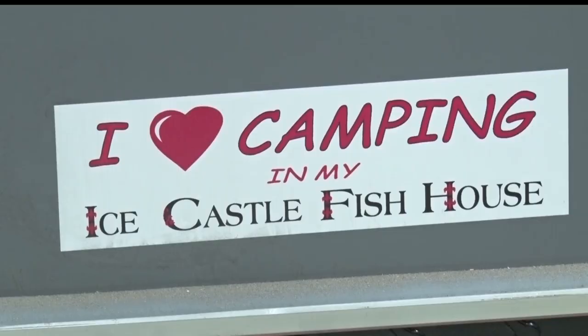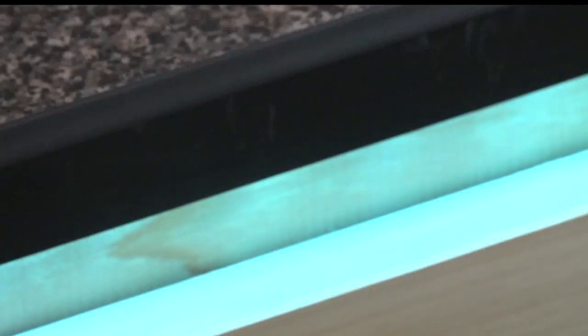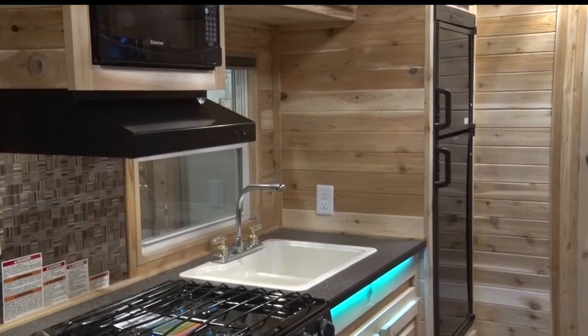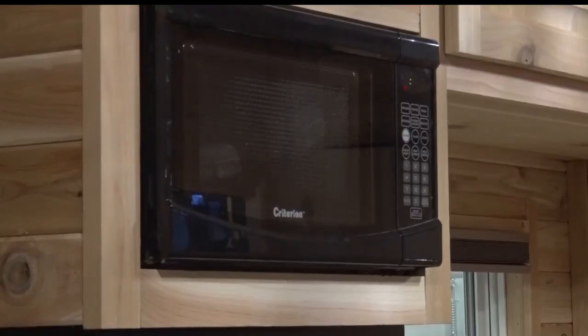This year the feature fish house is the Grand Outdoors, a 24-foot long fish house with up-to-date amenities and LED lights. The owner says that while there is a big fish house expo in the Twin Cities, being in Brainerd is something special.